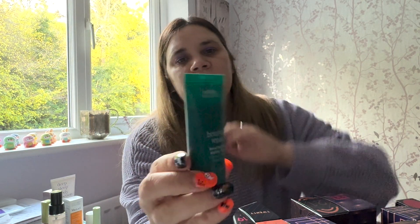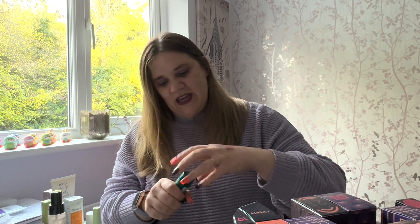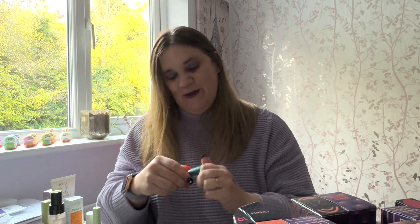Number thirteen — no subliminal messaging on this one. It's a Viva Botanical Repair Bond Building Styling Cream, obviously for the hair. I don't tend to use creams in my hair because it can get really greasy quite easily. The directions say to apply to damp hair, don't rinse, and style as desired. It smells kind of botanical — not like algae, which sounds disgusting — just as it says on the bottle.